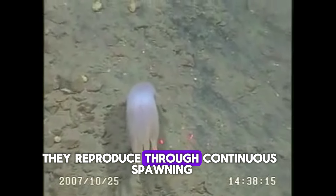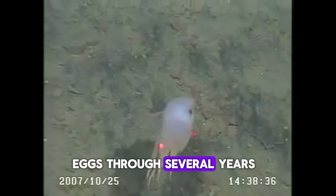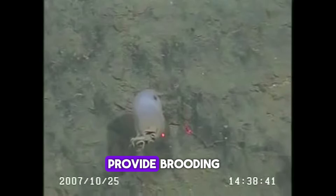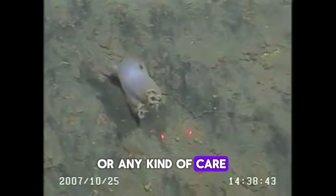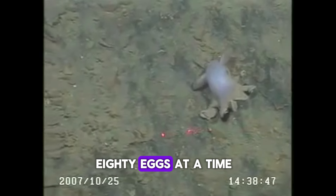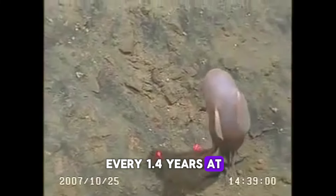They reproduce through continuous spawning, where the female puts out eggs over several years. They have a hard shell to protect them, as the mother doesn't provide brooding or any kind of care. It can carry from 1,400 to 2,380 eggs at a time, each about 11 millimeters long.